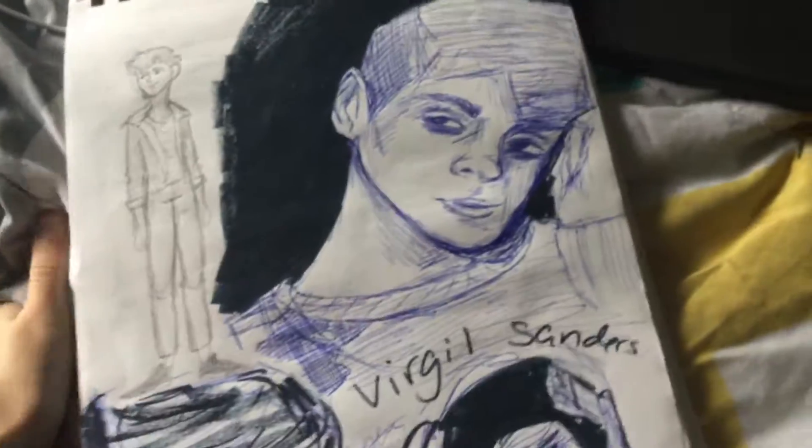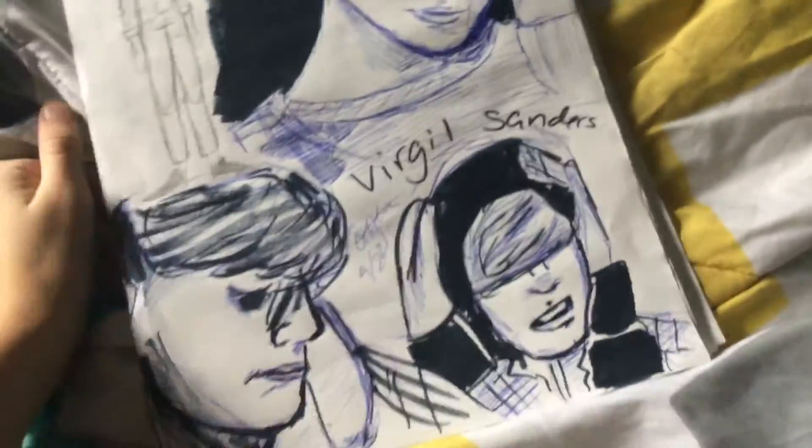I went into a very deep Thomas Sanders vibe. I don't know — it lasted like a day. But I was just drawing a bunch of Virgil. I was gonna draw the One Direction band members, and then I didn't. So I drew Virgil instead. And then I misspelled Virgil and put 'Vigil.' I'm not good at spelling.